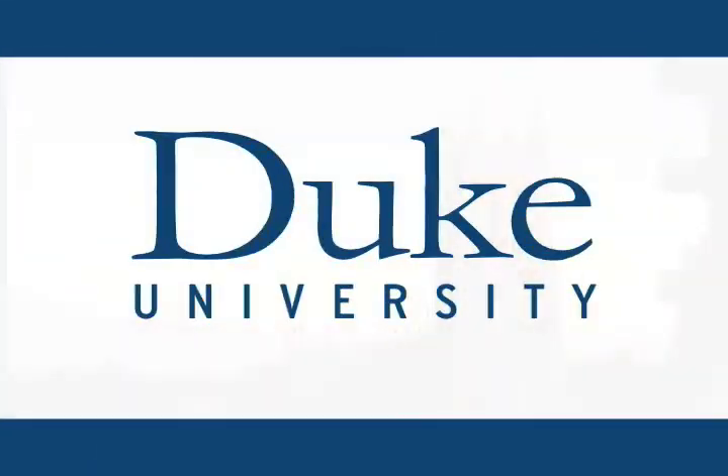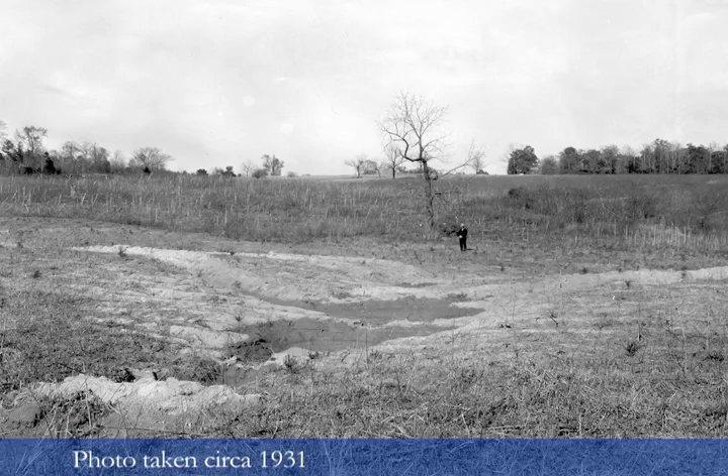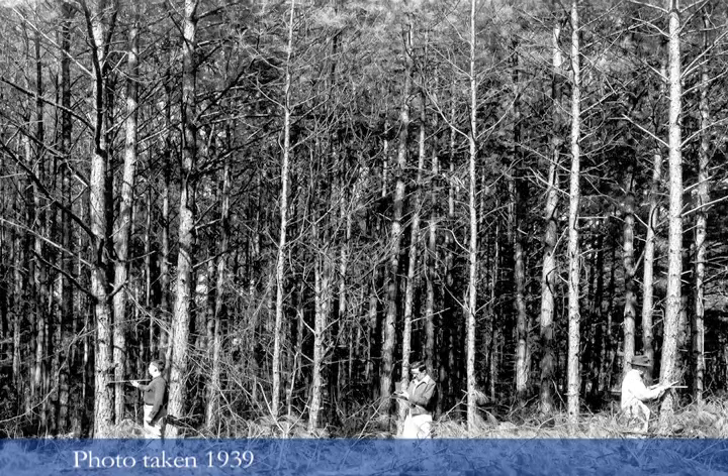This is Duke University. The university was buying land for the new campus west of the town of Durham through the mid-1920s through 1930. In the late 1920s they had acquired about 4,000 acres that was not going to be used immediately for campus construction, and thought that somehow maybe this land should be managed. They ought to understand a little more about it — what are some of the opportunities to use that land base?